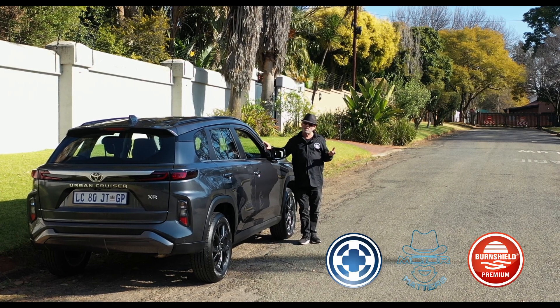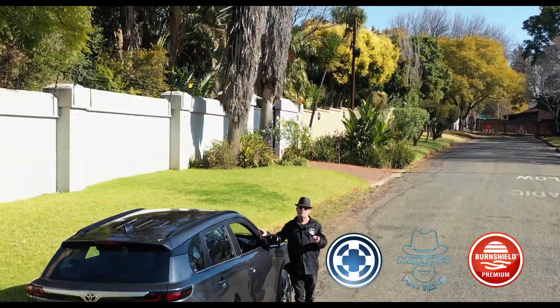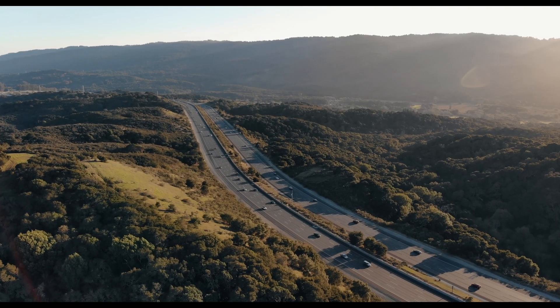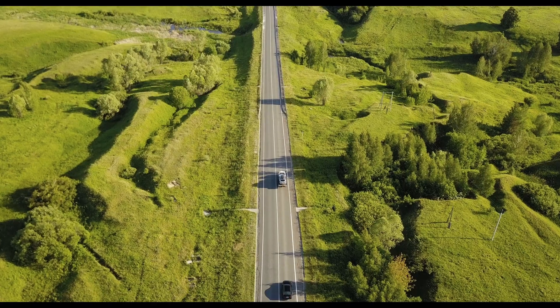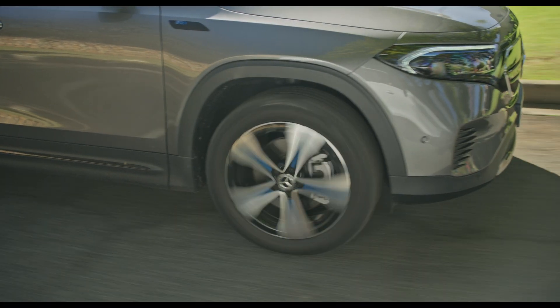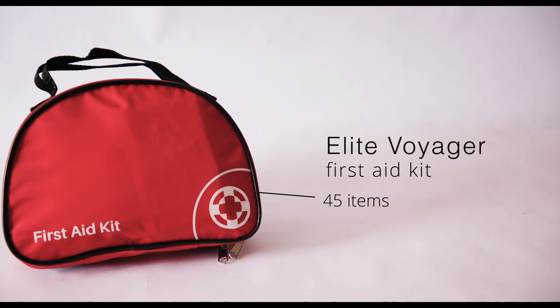Hi, I'm Eleanor from MotorMatters with Lev Trade and BurnShield. Drivers should always do their best to be prepared for a medical emergency along the road. Even if you're not medically qualified, you may be able to assist an injured person with a first aid kit. This first aid kit will serve as a basic resource and means of assistance until further medical help arrives.